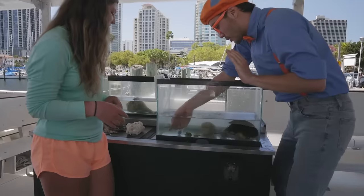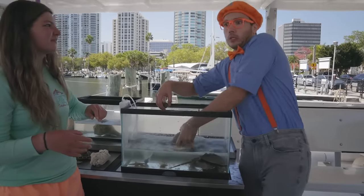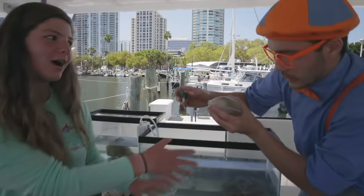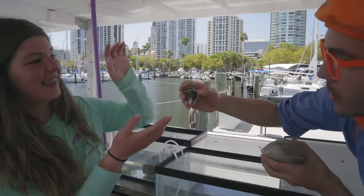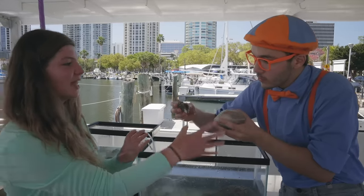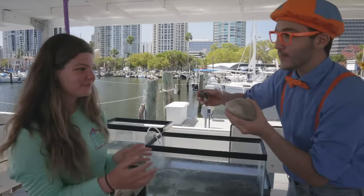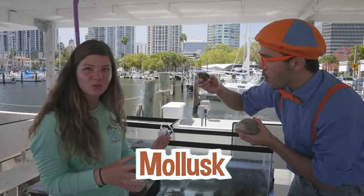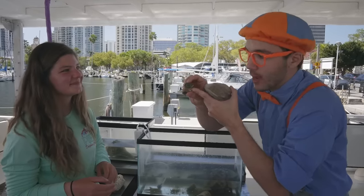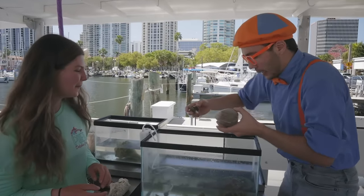I'm going to put the starfish back in the tank now — bye-bye, starfish! And it looks like there are a lot of shells in here. This one is really heavy — it looks kind of like a rock. What are these kind of shells? This heavy one is a clam shell. And this one is called a King's Crown. These are two different species of shells in two separate classifications — the clam has two identical matching halves, just like your hands put together. It's a bivalve. This other one is not a bivalve — it's called a mollusk, and it does not have two identical matching halves.